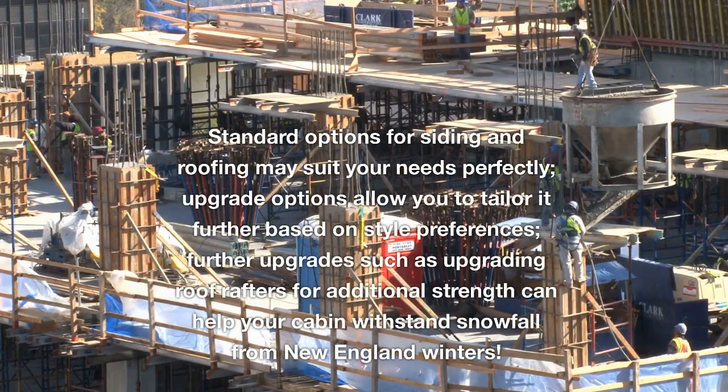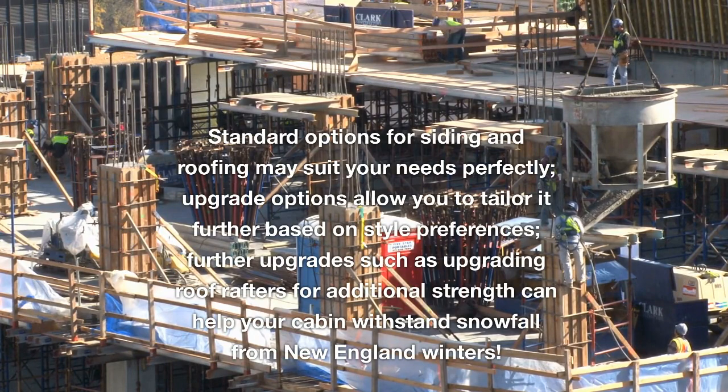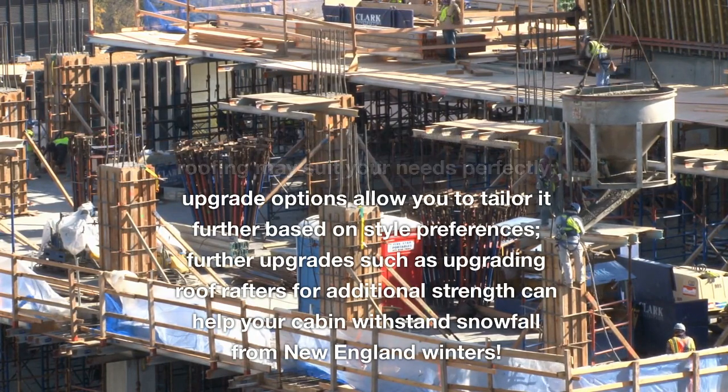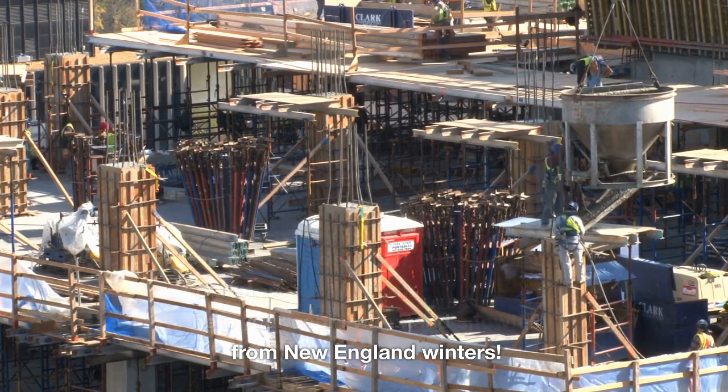Standard options for siding and roofing may suit your needs perfectly, while upgrade options allow you to tailor it further based on style preferences. Further upgrades such as upgrading roof rafters for additional strength can help your cabin withstand snowfall from New England winters.